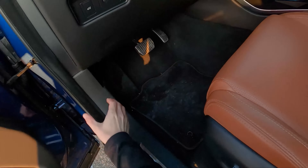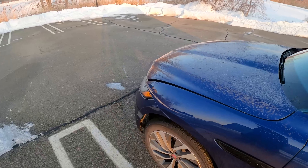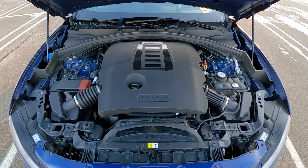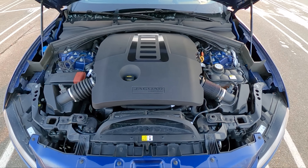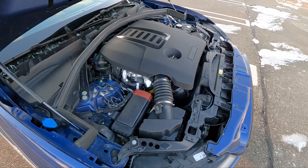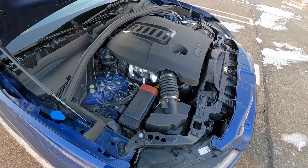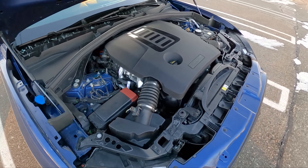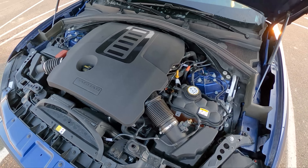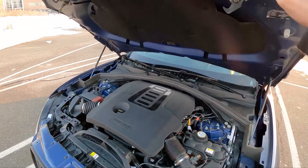Speaking of which, let's pop the hood and take a look underneath. Not a whole lot to see — just a lot of plastic — but there is a lot of running gear shoved under there. I'm told this engine is not put in a sedan because it will not fit: the turbocharger, the supercharger, the mild hybrid system — it all comes together to make a pretty tight package, even in this F-Pace.